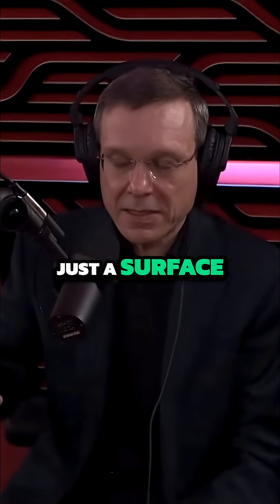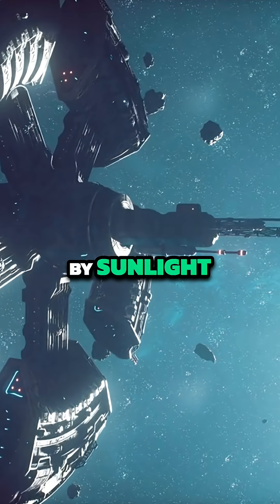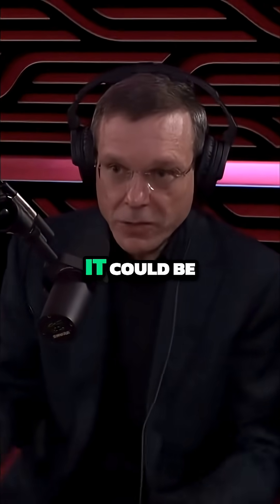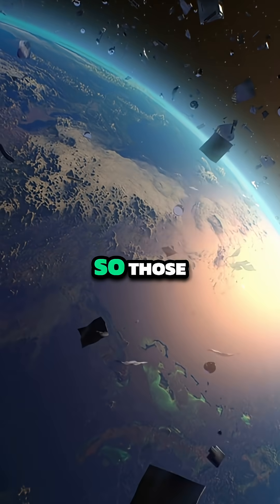It could be just a surface. But there's something about the way it was moving — it was pushed by sunlight, in my view. It was tumbling, though, so it probably was not functional. It could be a piece of a surface layer of a spaceship that was ripped apart.